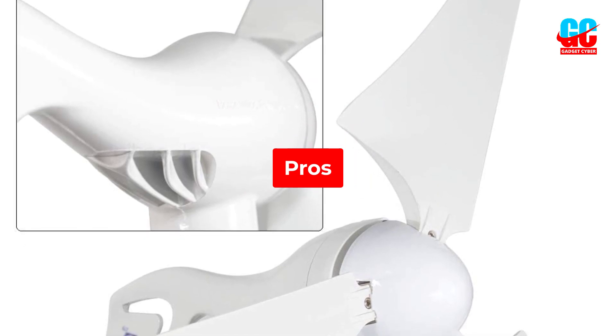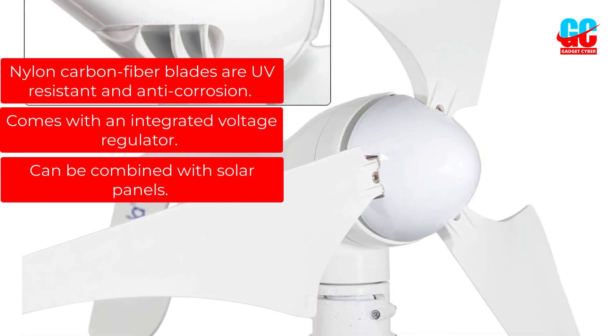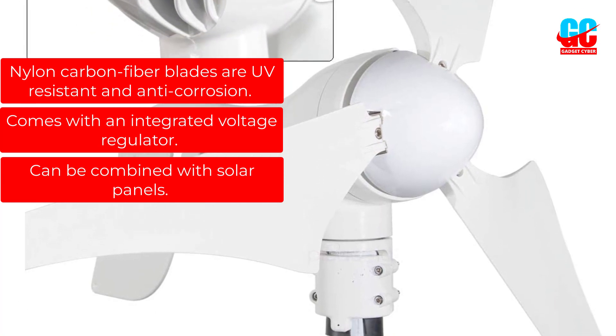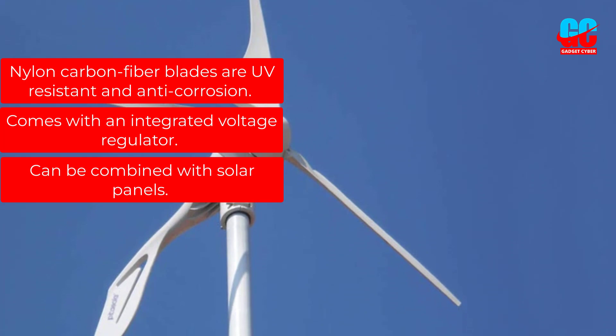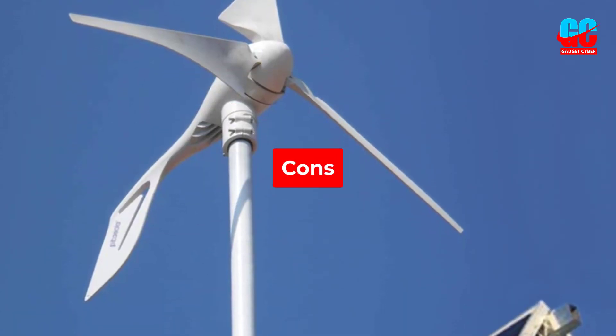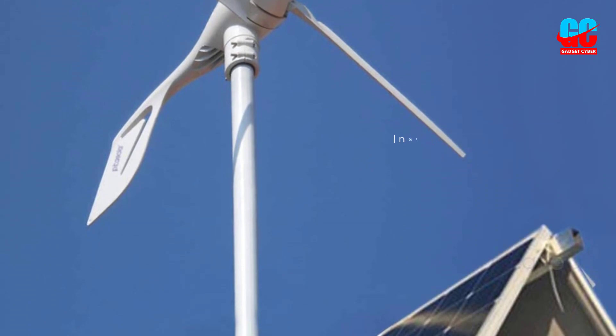Pros: Nylon carbon fiber blades are UV resistant and anti-corrosion. Comes with an integrated voltage regulator. Can be combined with solar panels. Cons: Instructions are difficult to understand.